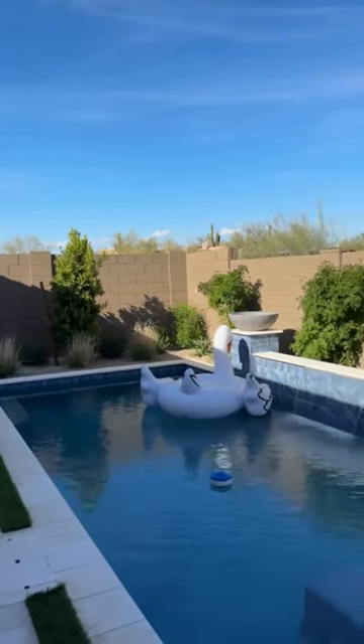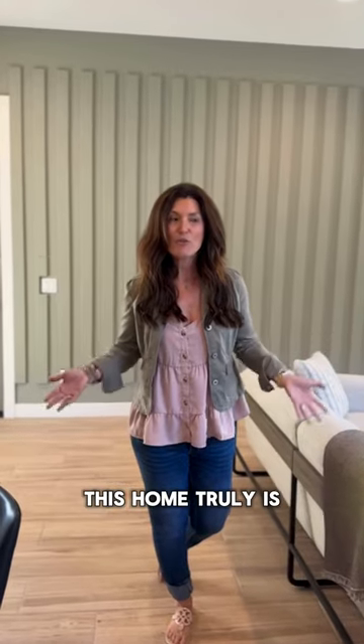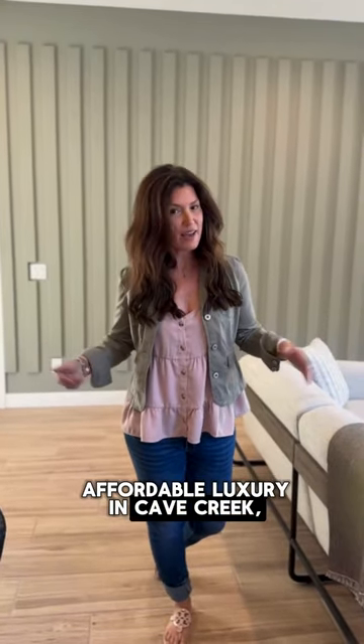With a fantastic courtyard and all the things, this home truly is affordable luxury in Cape Creek, Arizona.